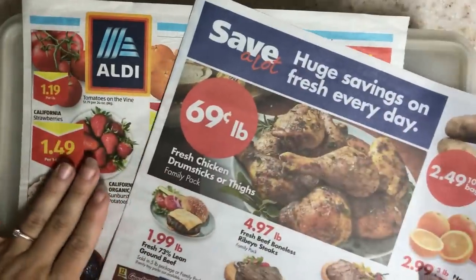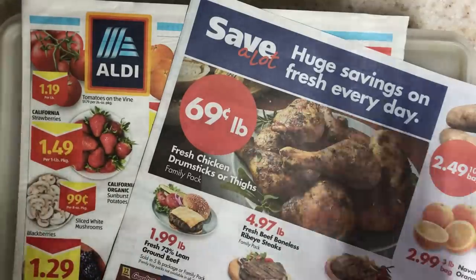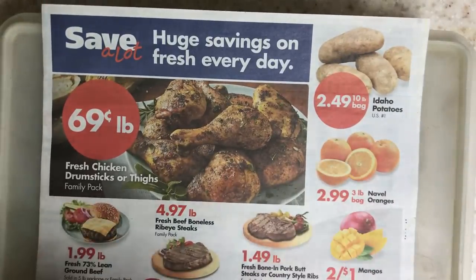Hey friends, it's April Holly Smith and it is time to have a look at the Save-A-Lot and Aldi ad again. We're going to start off with the Save-A-Lot ad as is tradition for our little Wednesday mornings.